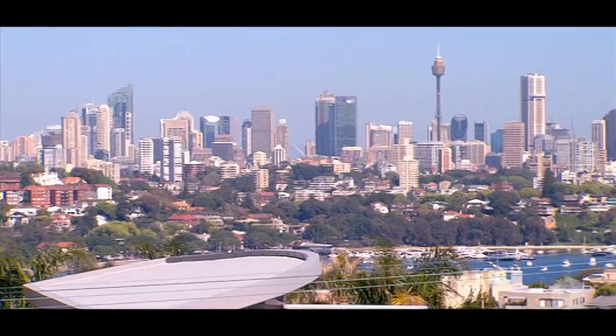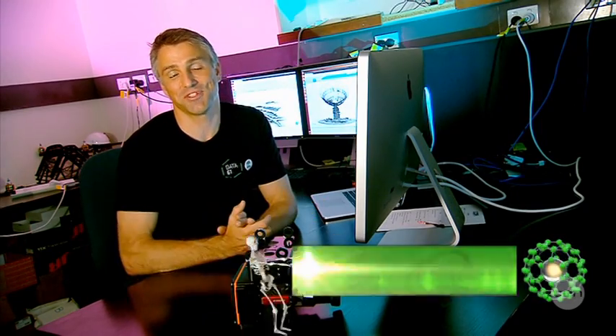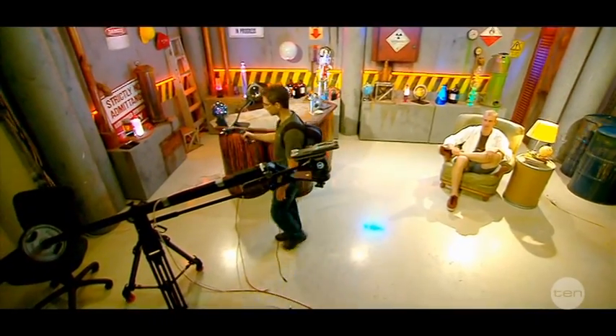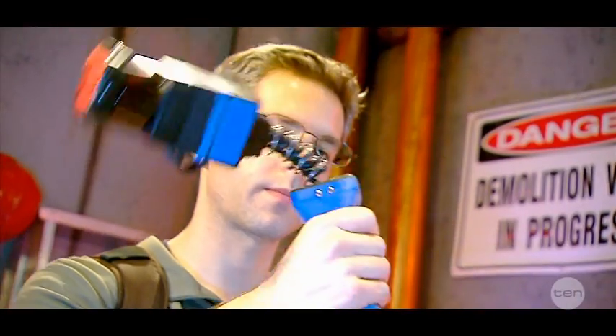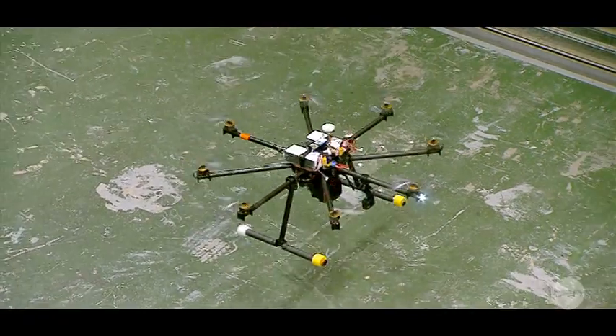How do you accurately map tall buildings or hard-to-reach places? Well, you do it with a lot of cool technology. Hi, I'm Dr. Staffan from CSIRO, and today I'm going to show you HoverMap. HoverMap is a device based on the Zebedee technology, which you may have seen before on Scope. Zebedee is a handheld version of the mapping technology, while HoverMap has one pretty cool addition: a UAV.